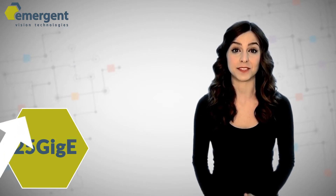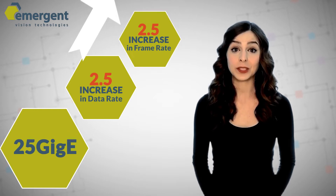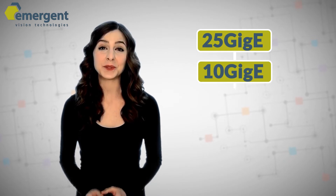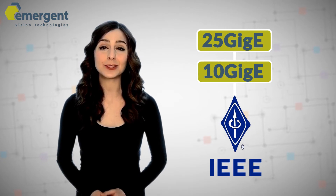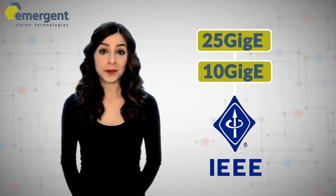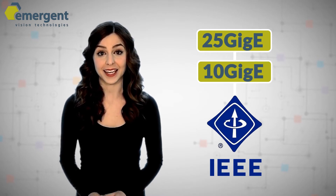25GigE provides all the same benefits of 10GigE, but with 2.5 times the increase in data rate, which leads to 2.5 times an increase in frame rate. 25GigE, as with 10GigE, is a cross-industry standard which has been around for years and is managed by the IEEE 802.3 Working Group. The standard is currently used in a wide array of applications, and we now leverage the benefits of this globally accepted cross-industry technology for machine vision applications. Let's look at some of the benefits of this exciting new interface.